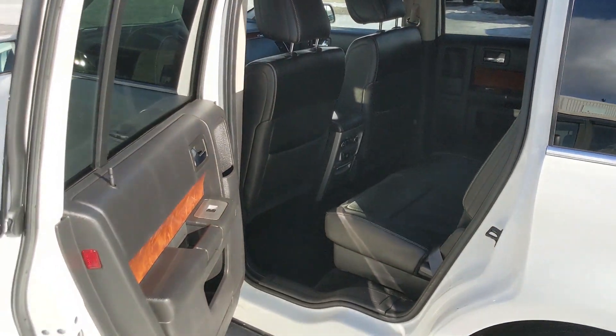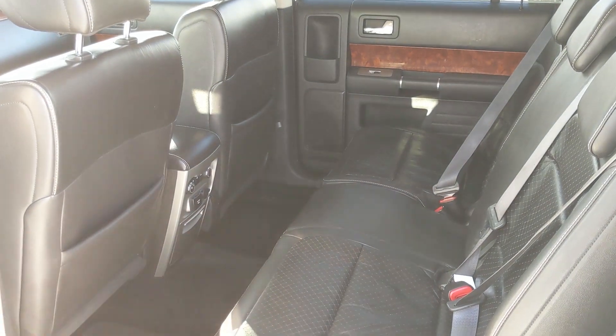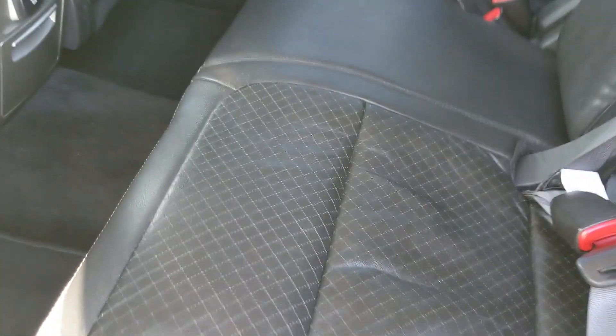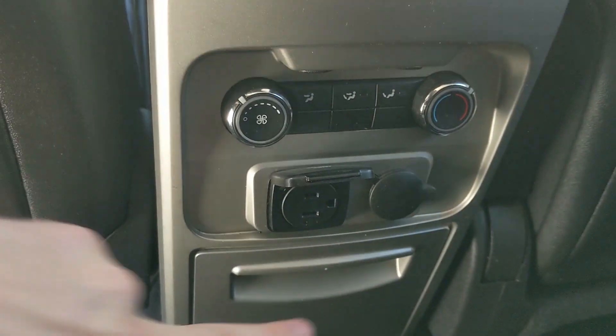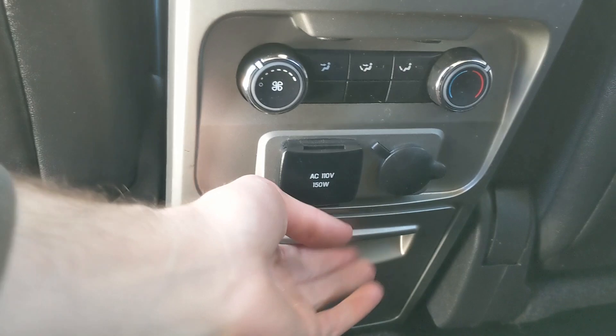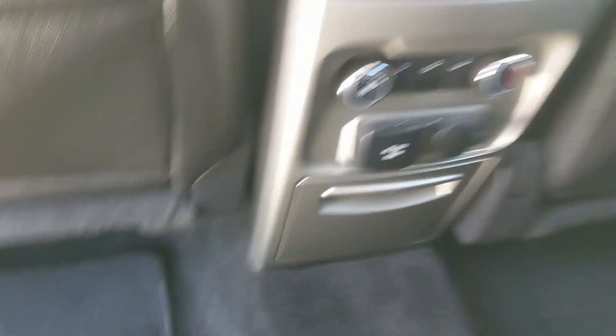Now looking in the back seat, you have a ridiculously large opening, so you can be sure to have ease of access to the back seat, where you have a nice full leather interior. Your back passengers get their own climate controls, as well as a 110 volt and a 12 volt power outlet, and two cup holders with more storage in there, so that's always nice too.